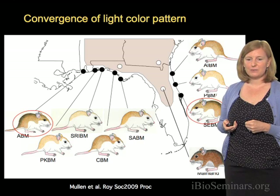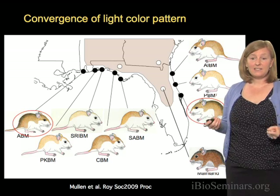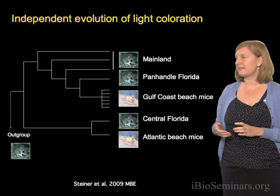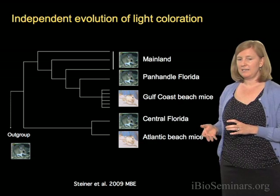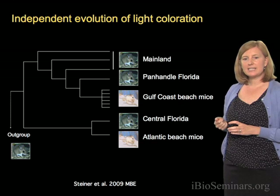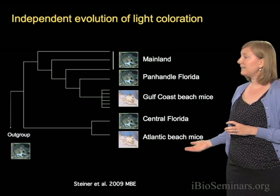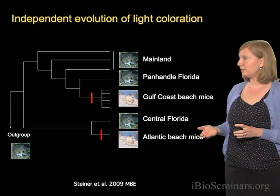What we wanted to do first was ask: did these mice evolve these similar color differences independently? And if so, did they use the same genes? Here I want to show you a tree, or topology, that shows the relationships among these different subspecies — a simplified version generated using molecular data. It highlights the relationships within Peromyscus polionotus. What you can see is the Gulf Coast beach mice, all five subspecies, clustered together — they're very closely related — but they're actually not that closely related to the Atlantic Coast beach mice.